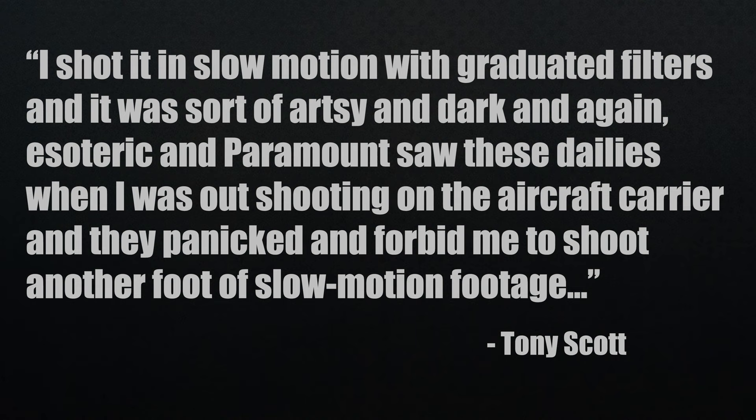And what did they use? Well, if you have the special collector's edition of Top Gun, which I do, with commentary by Tony Scott, he says, I shot it in slow motion with graduated filters, and it was sort of artsy and dark and, again, esoteric. And Paramount saw these dailies when I was out shooting on the aircraft carrier, and they panicked and forbid me to shoot another foot of slow motion footage. Funny story is, this was one of three times Tony Scott was fired. Luckily, he just kept shooting and then got rehired. But at least we know from his words, he was using graduated filters for this scene. He had a look in mind and went for it.